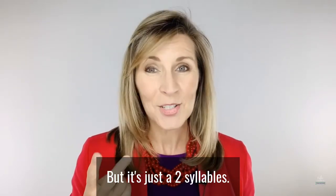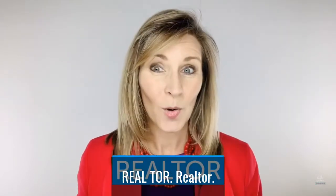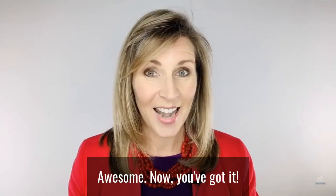But it's two syllables — Realtor. Say it with me so you can sound like a pro too: Realtor. Awesome, now you've got it.